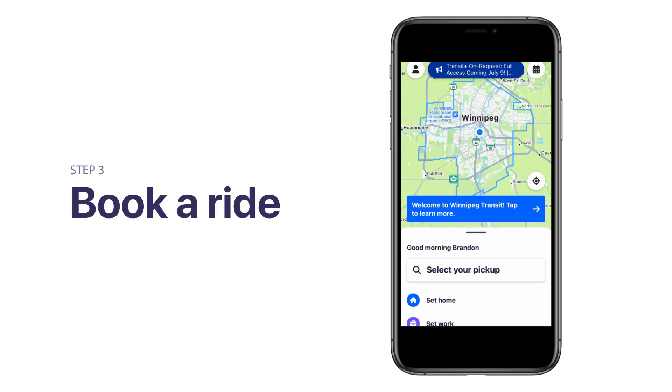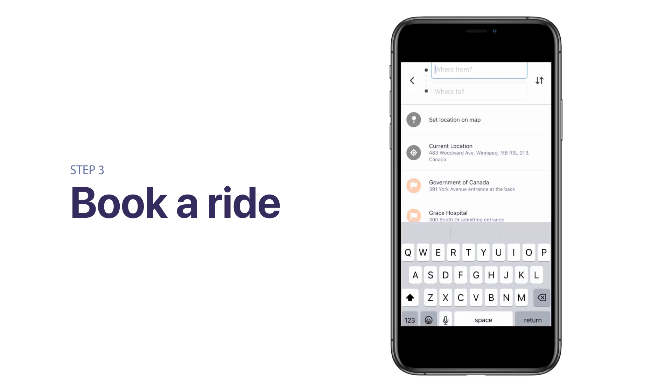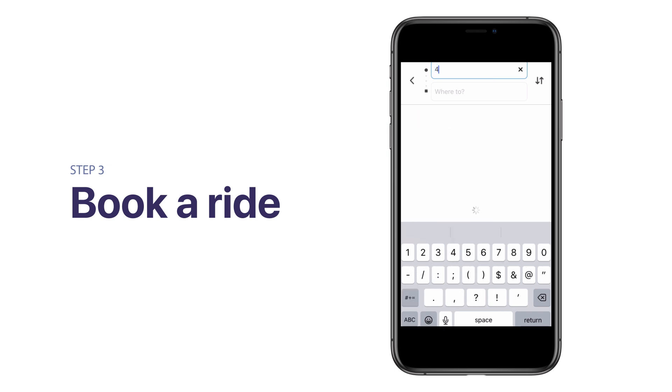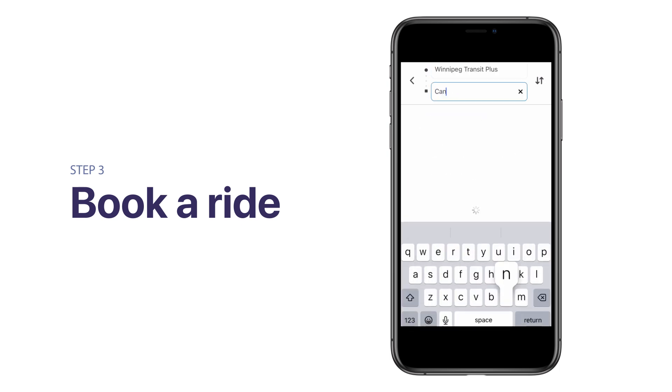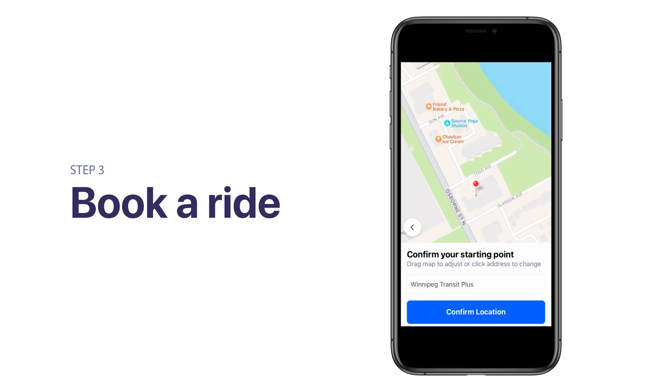Now you can easily book rides through the Winnipeg Transit Plus OnRequest app. To schedule your first ride, tap Select Your Pickup. With location sharing enabled, the Where From field will populate automatically. To change your pickup location for this trip, tap Current Location and enter your pickup address. Next, select your drop-off location by entering a point of interest or address in the Where To field. Tap the Confirm Location button to finalize both pickup and drop-off points.